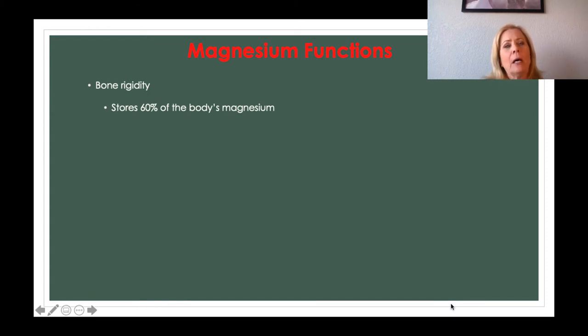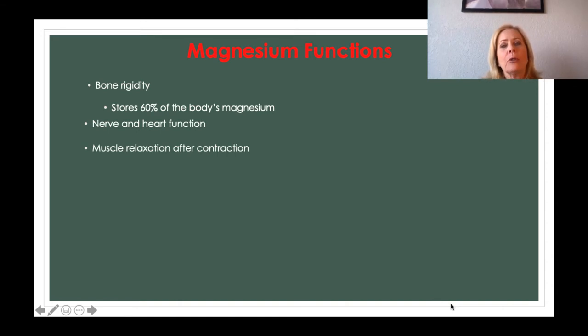Magnesium, along with calcium and phosphorus, assists in keeping bones nice and rigid and strong. Sixty percent of the body's magnesium is actually stored in our bone. Magnesium also helps in nerve conduction and conduction of the heart. It is necessary for muscles to contract and relax, and it is also necessary for ATP production.